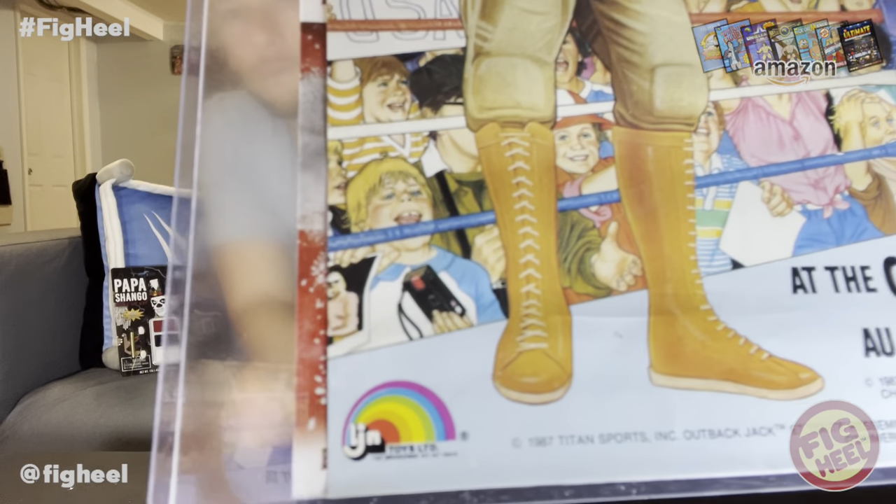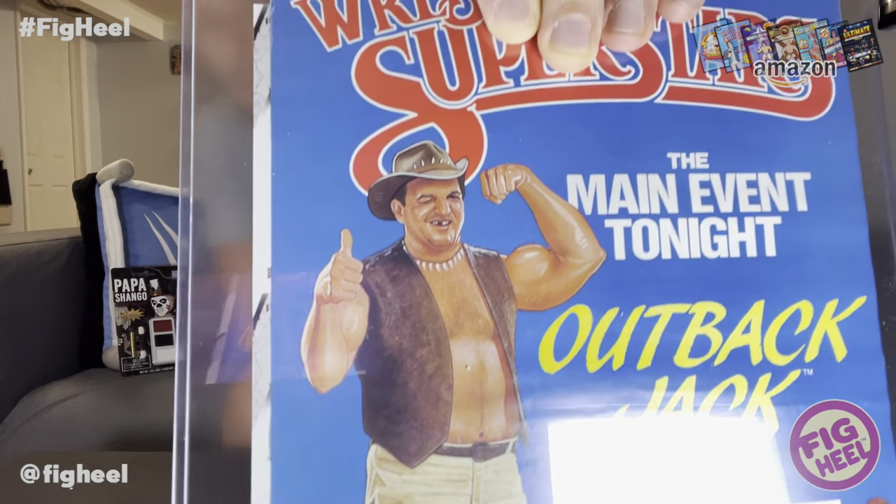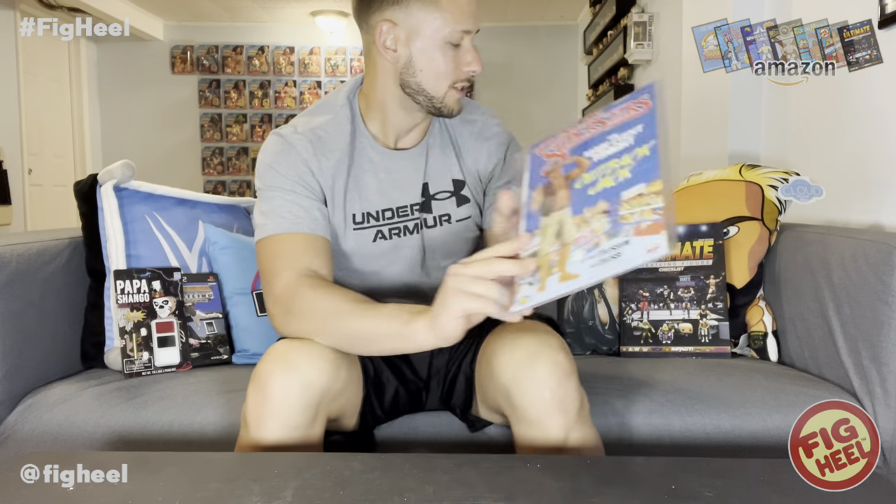Outback Jack — such an obscure character. There's the logo, the picture of him, toothless, flexing with a thumb up, in the attire of the figure doing a similar pose. One thing that always stood out was a kid in the corner with a camera and a Hulk Hogan 8x10 — really cool detail. USA sign, Hulkamania, the Wrestling Superstars logo, WWF at the top. I wanted to collect all these posters as a kid and did get a bunch of them. Pretty cool to see Outback Jack.